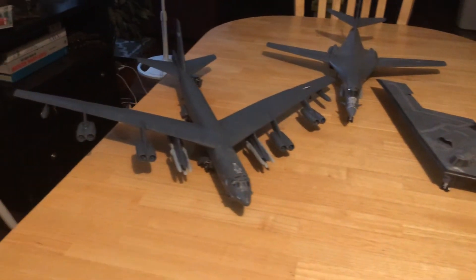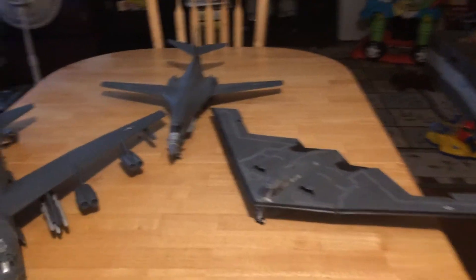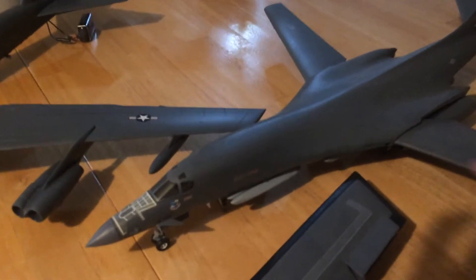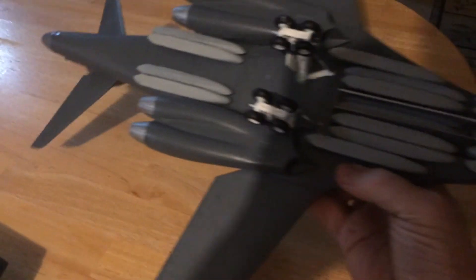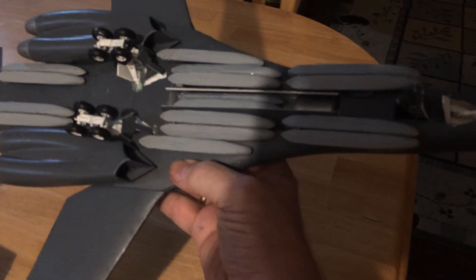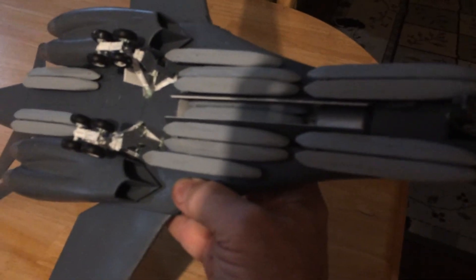We know that all the B-52s will be replaced. I hope they keep the B-1s going for a while. Let's look at the B-1 from the bottom and see its rotary launcher. There you can see two, four, six, eight, ten, twelve, and then eight on the rotary launcher.